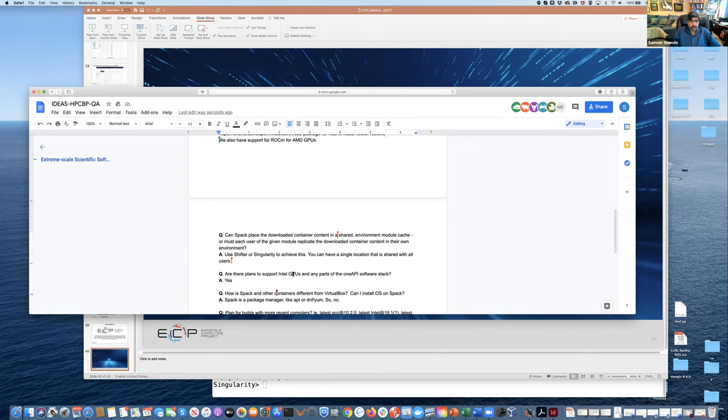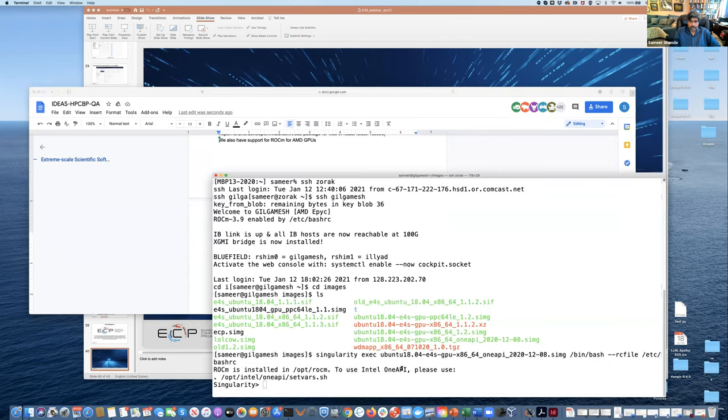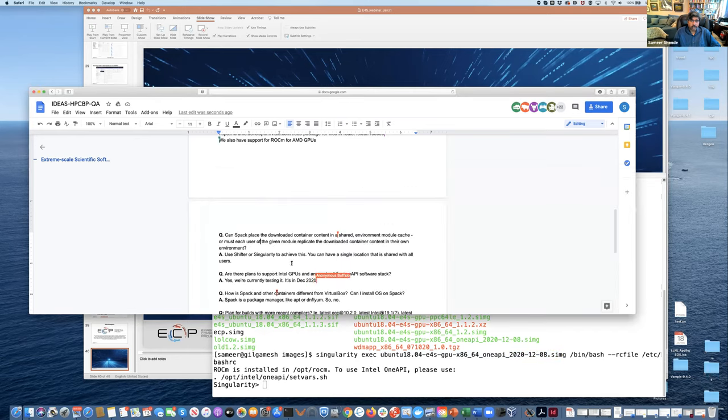Question: Are there plans to support Intel GPUs? Absolutely — you should see that image already. We'll be doing some more testing before we release it, but if you want early access, you can go to Docker Hub on our page and look for the December 8th image — it already has One API in it.